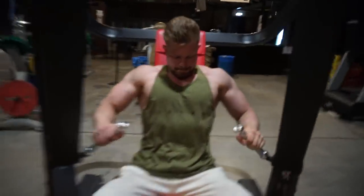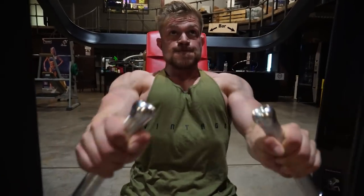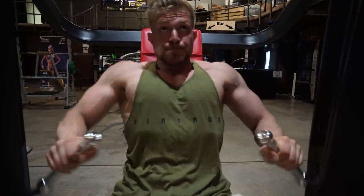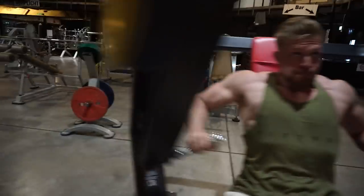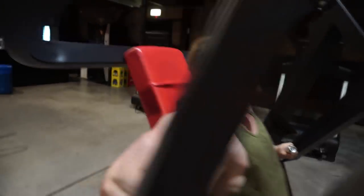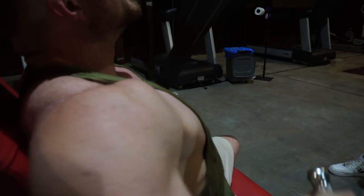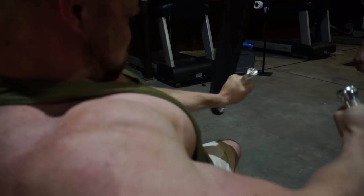We are both also wearing the new Vintage Genetics stringer line — we have a Stay Golden line and also a Vintage line in several colors: maroon, purple, hunter green, black, and yellow, which I'm wearing right here. Thank you very much for the incredible support we've had at the beginning of this launch.